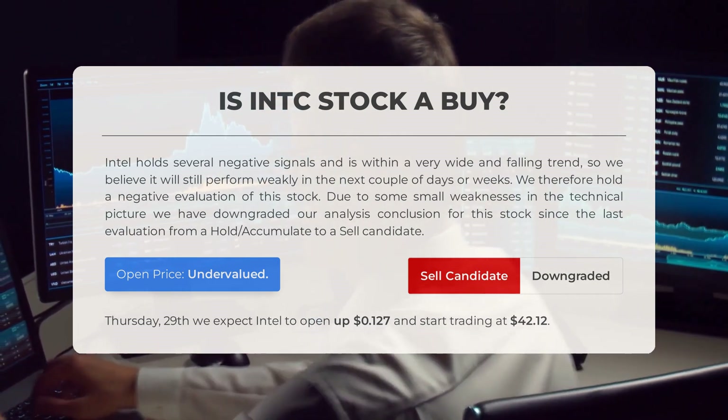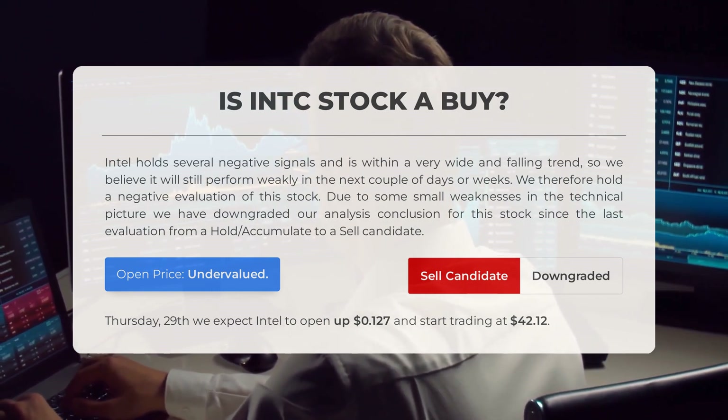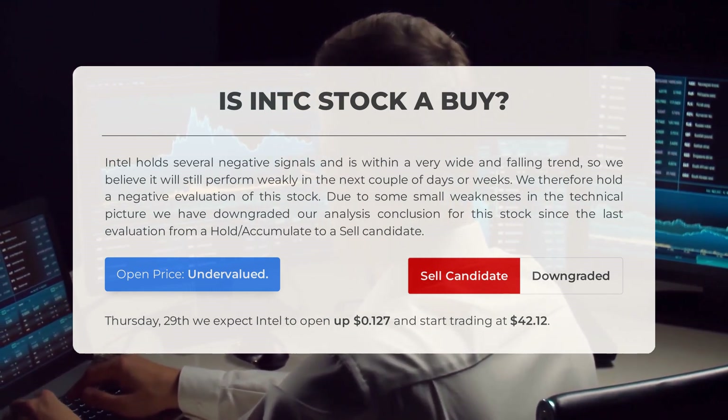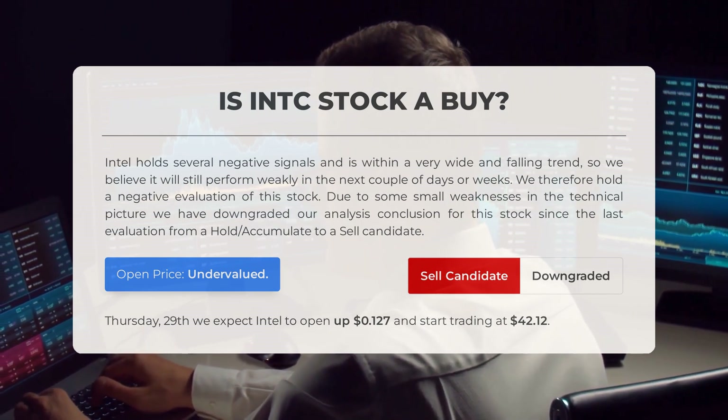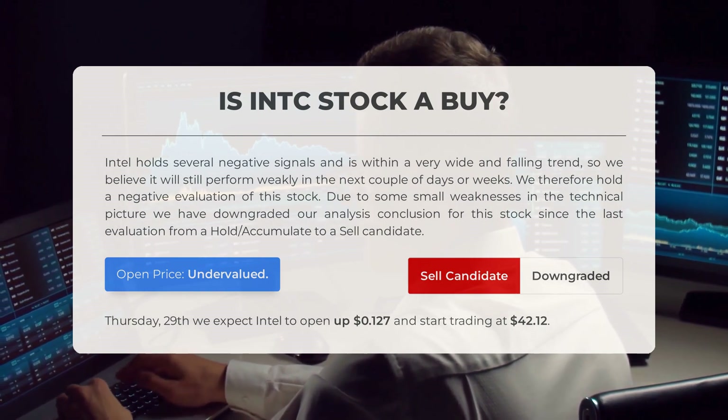Despite this, our analysis suggests that the current price is undervalued based on recent volatility and movements. Looking ahead to trading on Thursday, February 29, we anticipate Intel to open up 0.127 percent and start trading at $42.12.